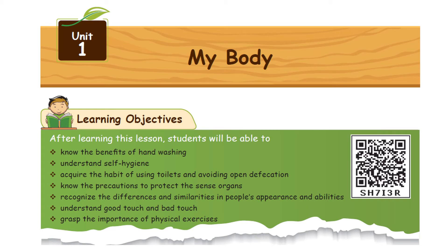Hello students. In this video, we will learn the science subject. The first lesson is my body.